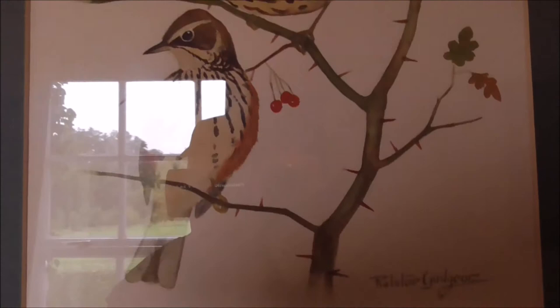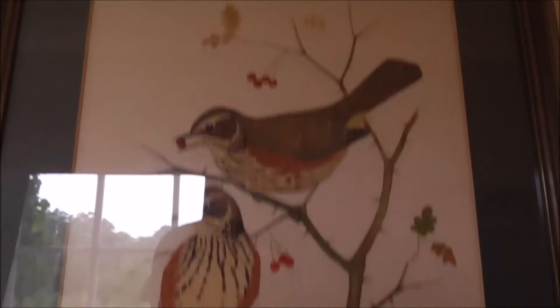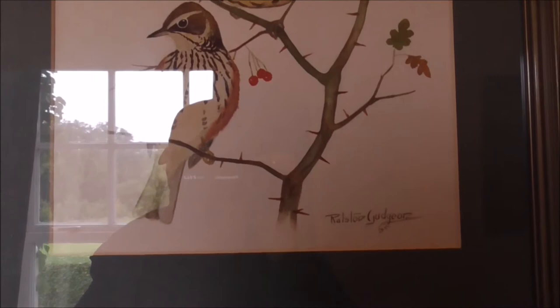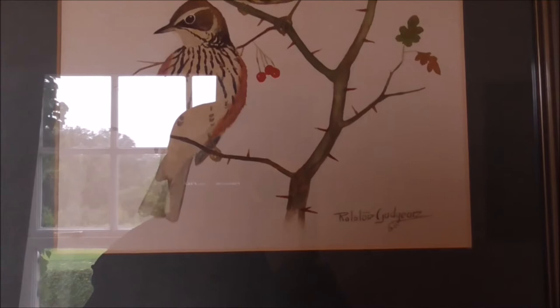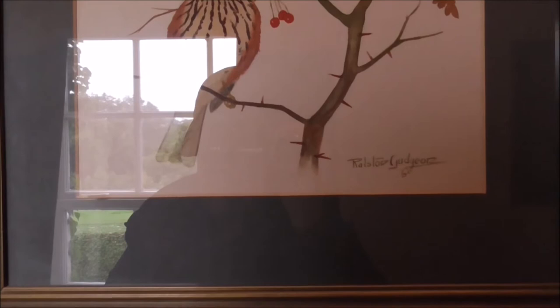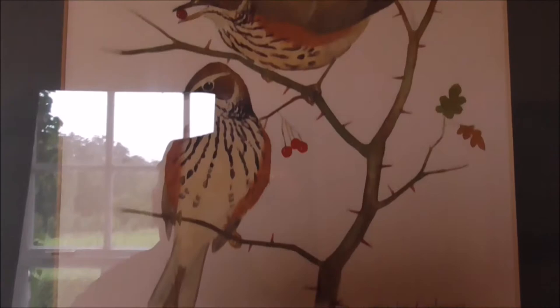Guggen. He was obviously interested in nature and wildlife and has painted a series of birds. The artist was born in 1910 and died 74 years later. That's as much as I know about him, but I'm going to video each of these because I think they're worth filming.